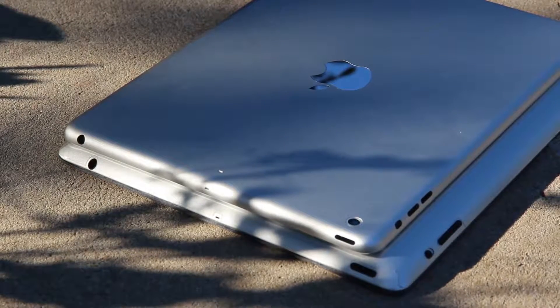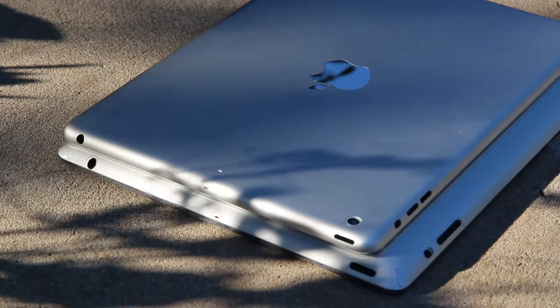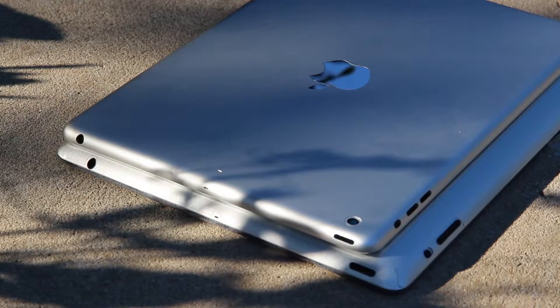The 5th generation iPad, or the iPad 5 for the sake of this video, will also be noticeably thinner and lighter than the current full-sized iPad.